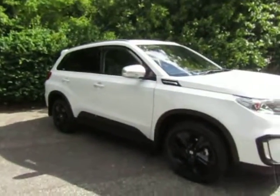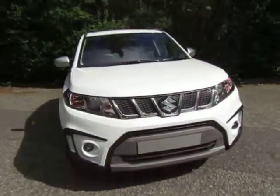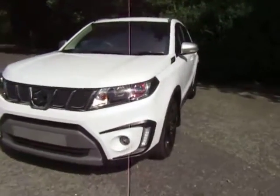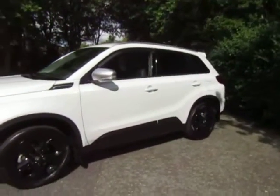Hello and welcome to JT Hughes Mitsubishi here at Telford. I'm Amy and today I'm showing you around this immaculate Suzuki Vitara, and this is the S All Grip model. It's a 1.4 petrol with a 6-speed manual gearbox, registered in 2016.